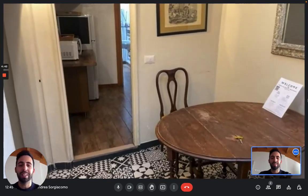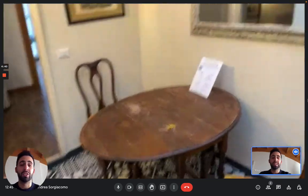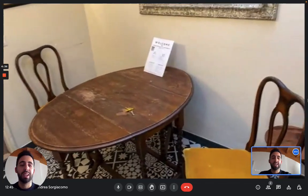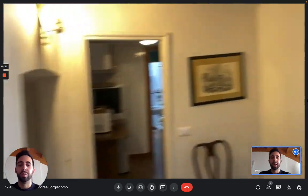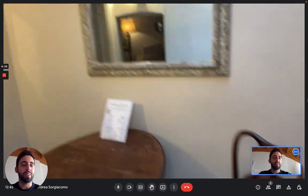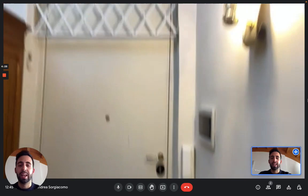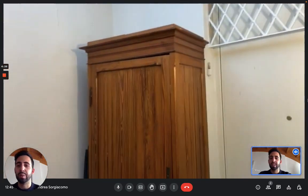So let's see the apartment. This is the entrance — you have a table with some chairs and some space. You can see back the door; this is the entrance door, and right in front of the door we can immediately go to the kitchen.